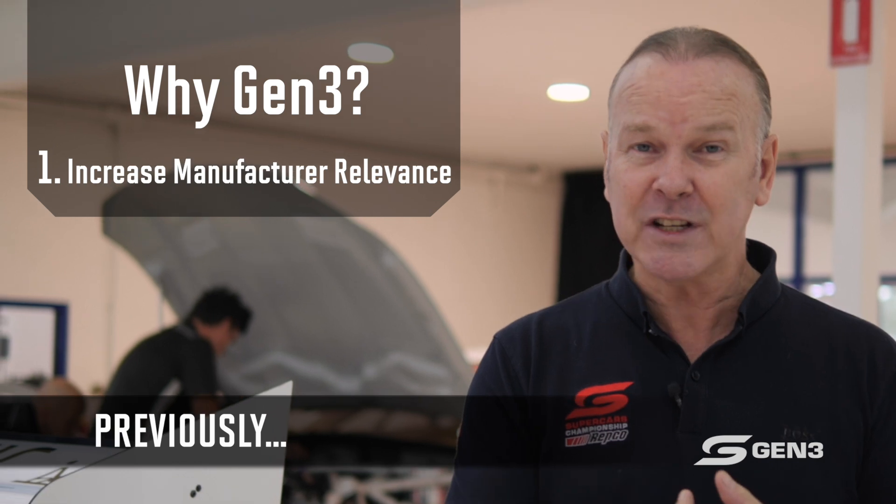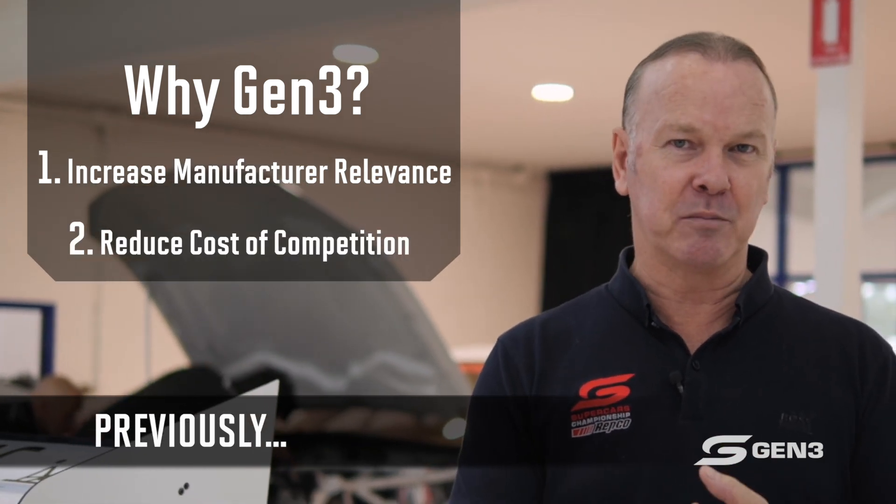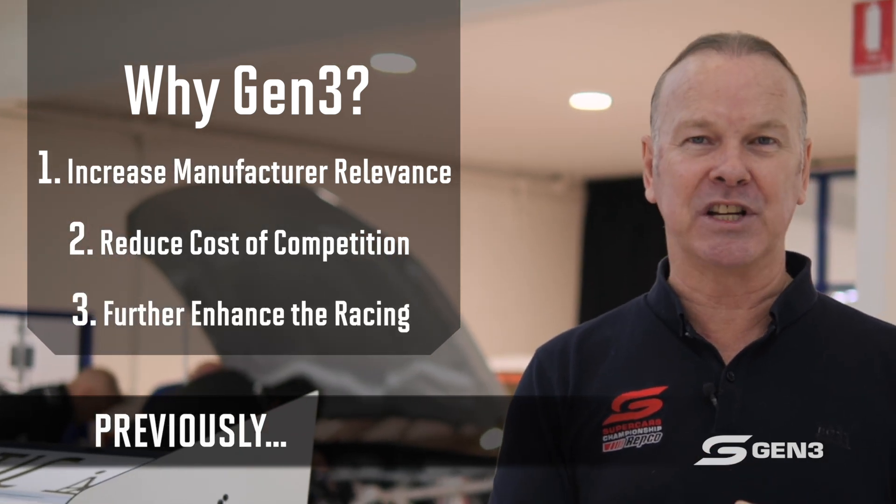One: manufacturer relevance. Number two: the cost of competition for teams. And number three: always looking to enhance the competition. So let's delve in a bit closer and answer some of those questions more specifically, and what they've done with this Gen 3 car introduction to answer those questions.